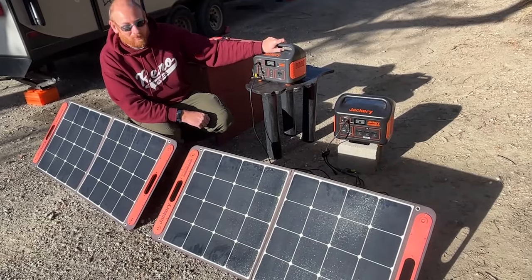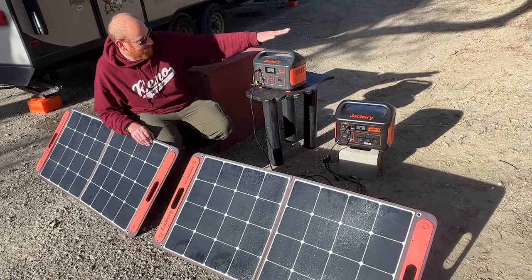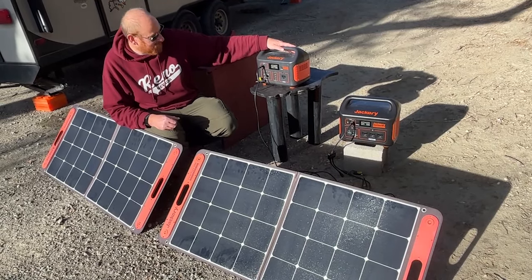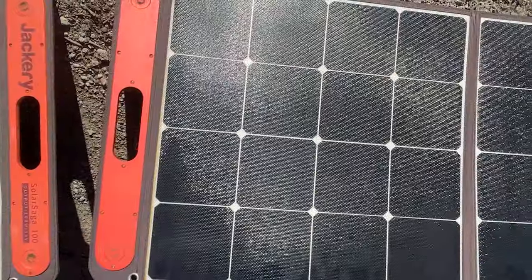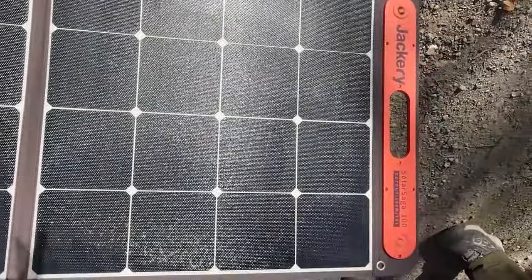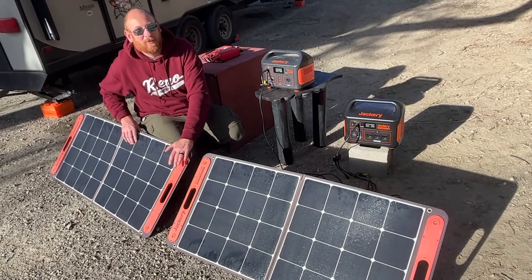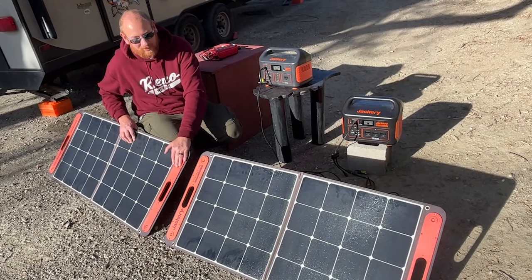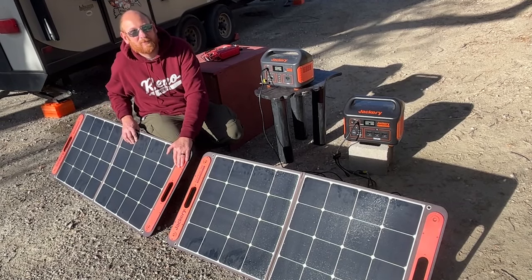These can also be charged by solar panels — these are Solar Saga Jackery 100-watt panels, made specifically to charge the Jackerys. They're portable suitcase panels, so sometimes when you're parked in a way that the roof solar won't work, you can still get these out because they're movable, whereas the roof-mounted solar panels are fixed in place. The one downside is they are not waterproof, so you don't want to leave them out during a storm — though you don't get much solar during a storm anyway.